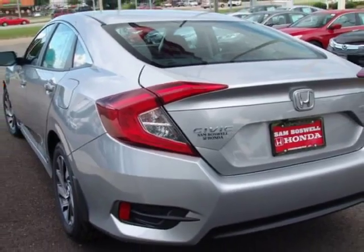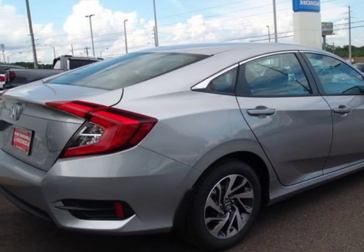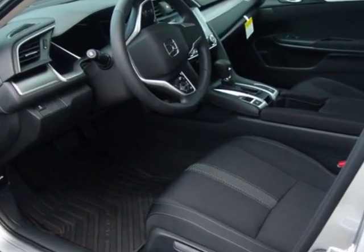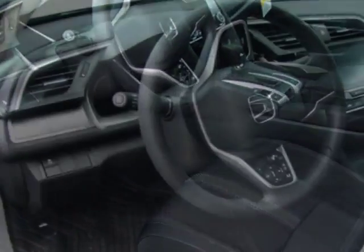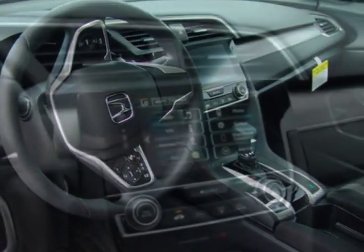This Civic Sedan boasts a 2.0 liter engine and has a CVT transmission. Additional options for this vehicle include power locks, auxiliary audio input, sunroof, and driver airbag.